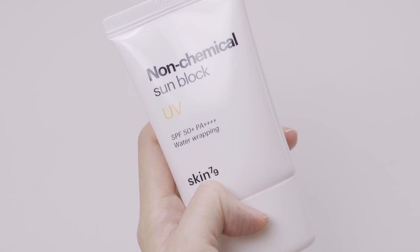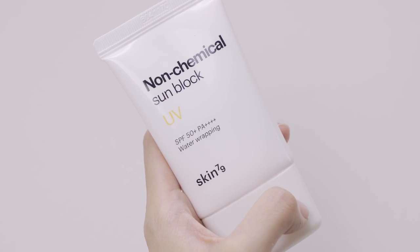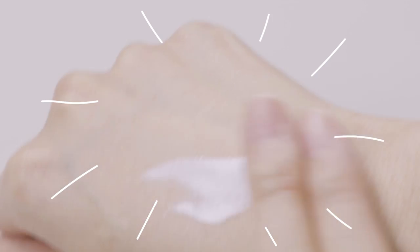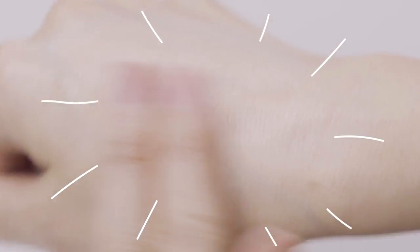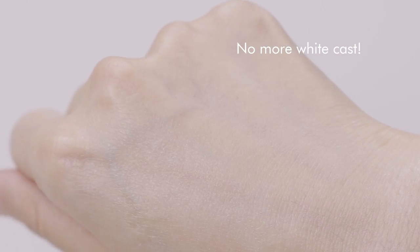Let's talk about sunscreens — you do have to wear sunscreen in the winter, so we curated a formula that is hydrating and moisturizing enough for the winter time. This is the Skin79 non-chemical sunblock, curated because of many requests for a non-chemical sunscreen formulation. It has zinc oxide and titanium dioxide as physical sunblockers. It will have a slight white cast, but once you rub it in it disappears. It does have a floral-like fragrance, so if you're sensitive to fragrance, keep that in mind.